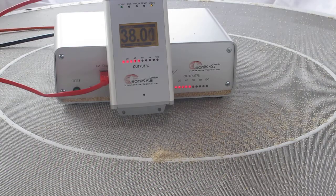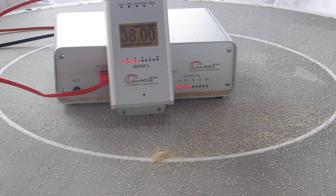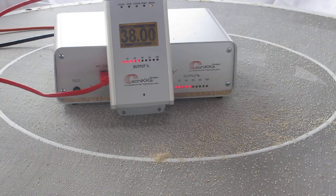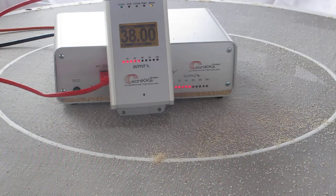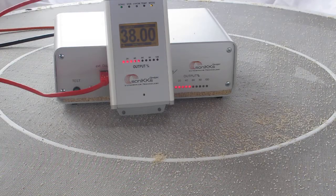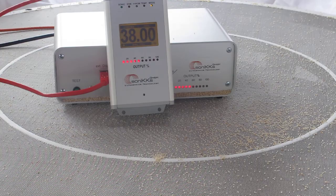The amplitude and power of the generator are adjustable, so you can find your optimum solution for your sieving application.